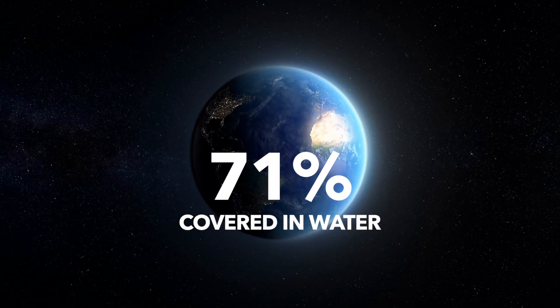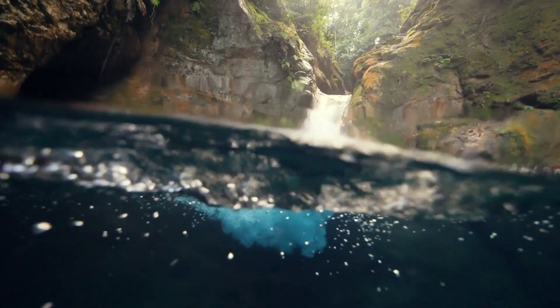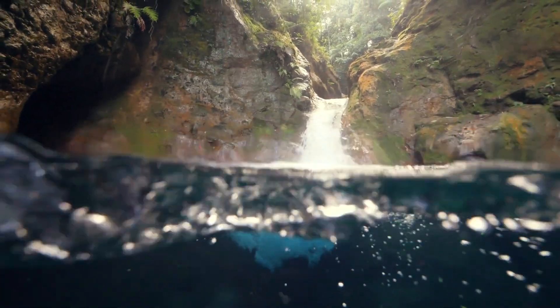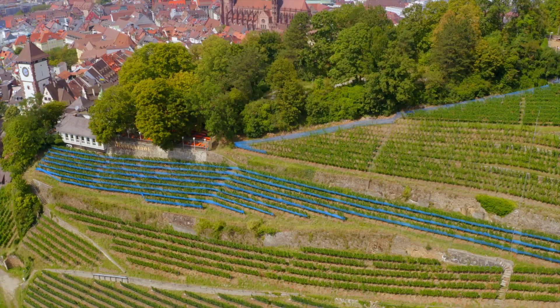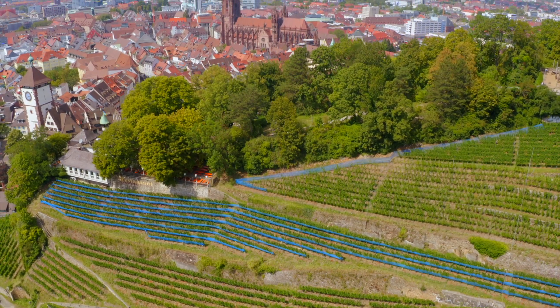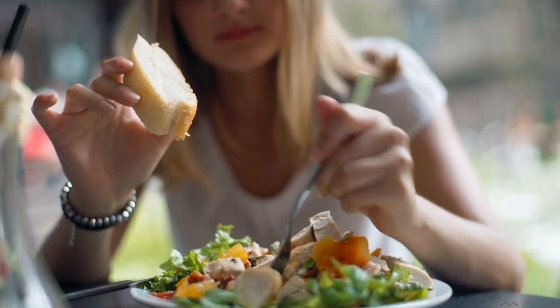Approximately 71% of the Earth's surface is covered in water. Out of this, only a tiny fraction is fresh water, which is needed to produce nearly all the food we eat. As the population grows and temperatures rise, we will not have enough water to keep us fed in a few years from now.